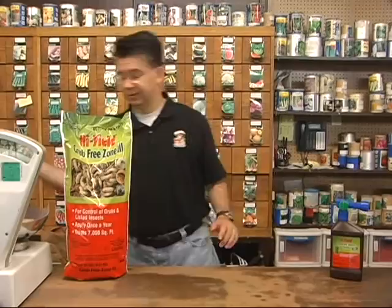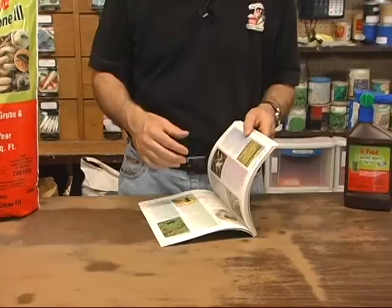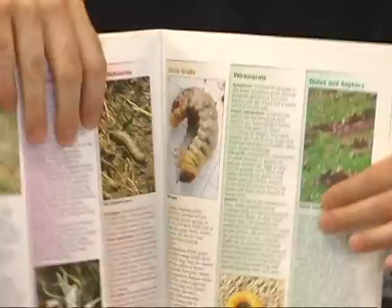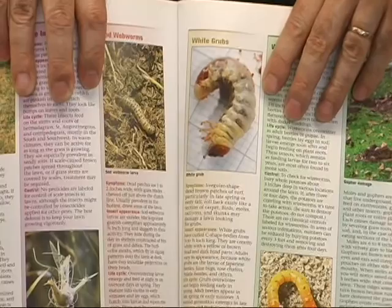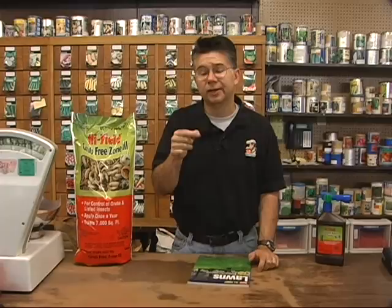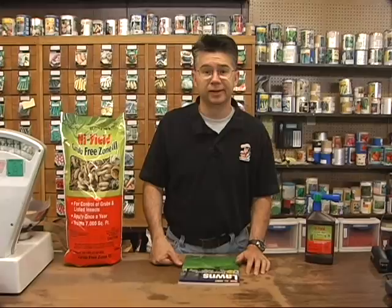White grubs tend to show up around the first part of July and last throughout the summer, nibbling on the root system. They tend to be about two inches below the surface. They'll get about an inch, maybe an inch and a half long. They come from a beetle — mostly May and June beetles around here — and they do quite a bit of damage in a very short amount of time, causing yellow patches that gradually increase in size.